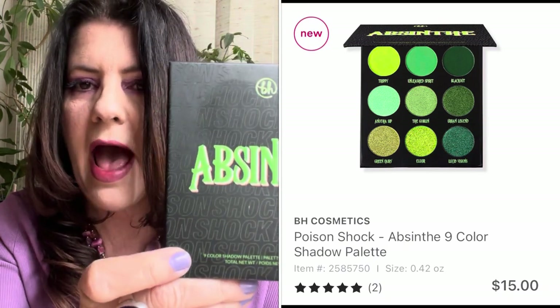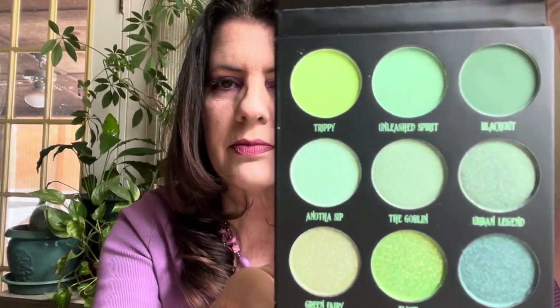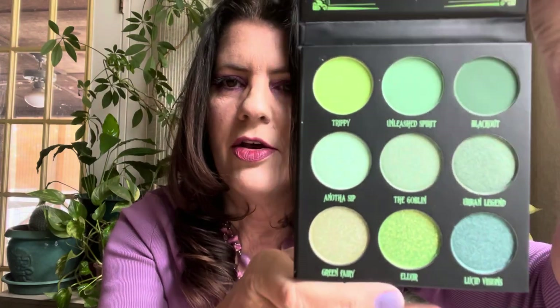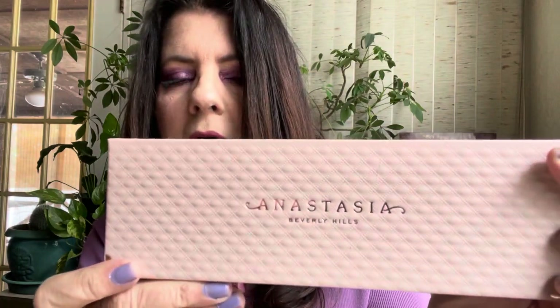In October, BH Cosmetics released the Poison Shock Absinthe palette — another green palette, $15. So pretty, I loved all the shades. Threw down a coupon and saved about $2.81. Just a really pretty absinthe green palette — I'm sure you're familiar with absinthe, the liqueur.